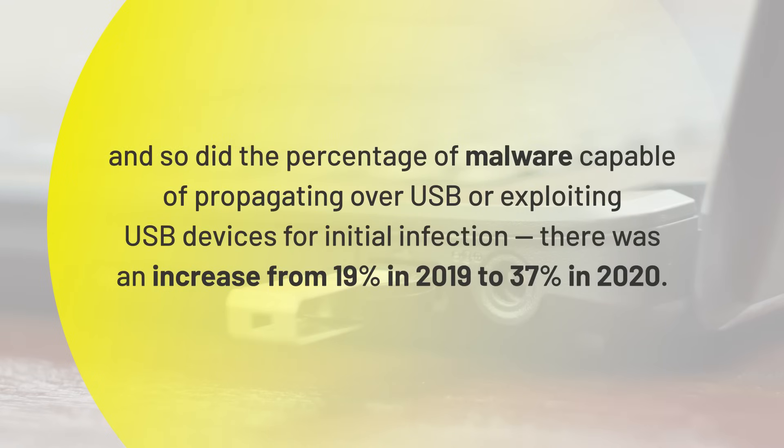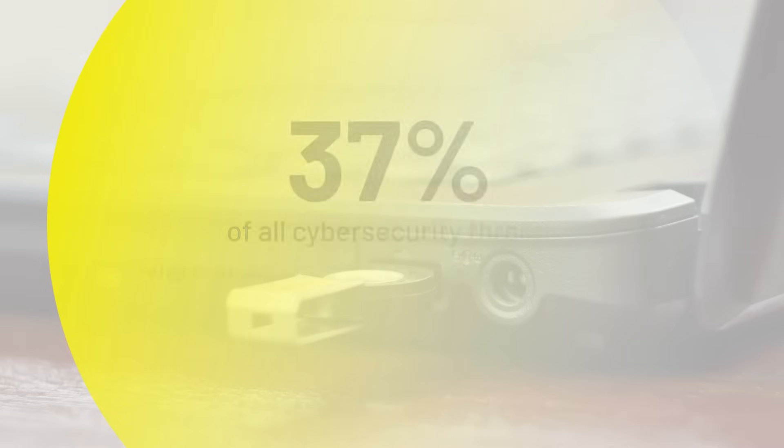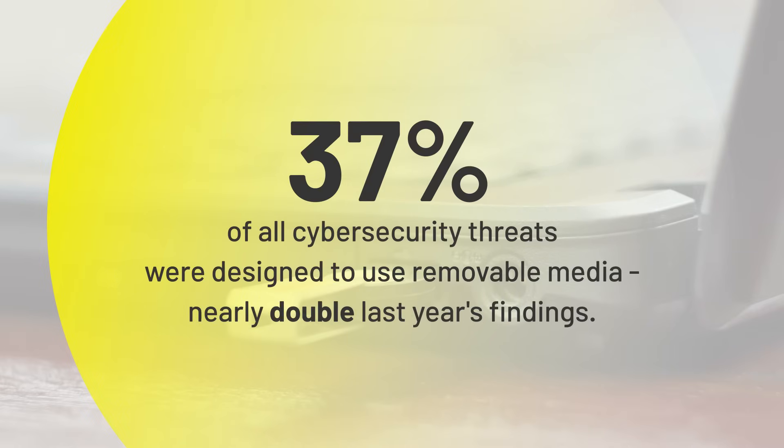Here are some quick facts that highlight how important it is to use secure ways to store and share documents and data. The shift to remote work and hybrid workplace has made it more important than ever to be aware of how to safely store and share documents and data.